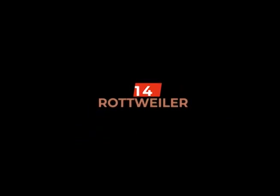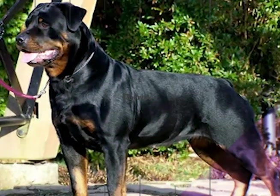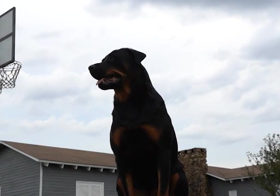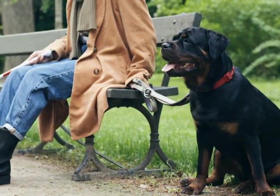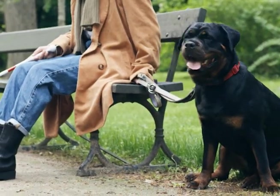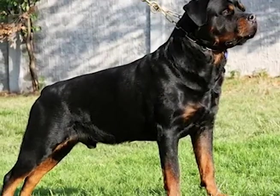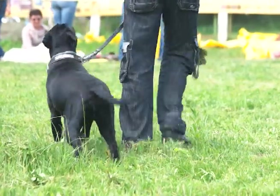The second to last dog breed on our list is the Rottweiler. The Rottweiler is a large and powerful German breed that was originally used for herding and guarding. They have a short, smooth coat that is always black with distinctive rust-colored markings. Rottweilers are highly intelligent and obedient dogs that are fiercely loyal to their family. They are naturally protective and have a strong sense of territoriality, making them excellent guard dogs that can effectively deter potential threats.